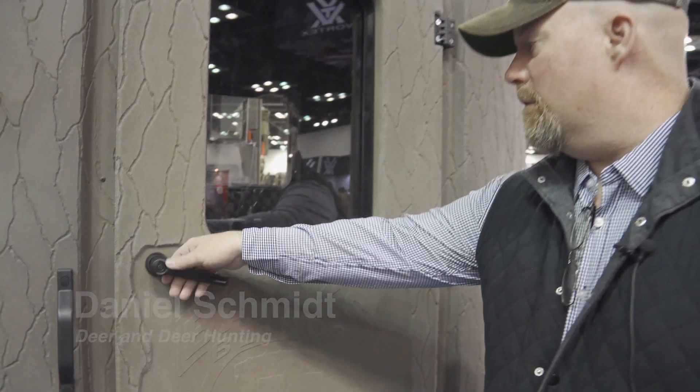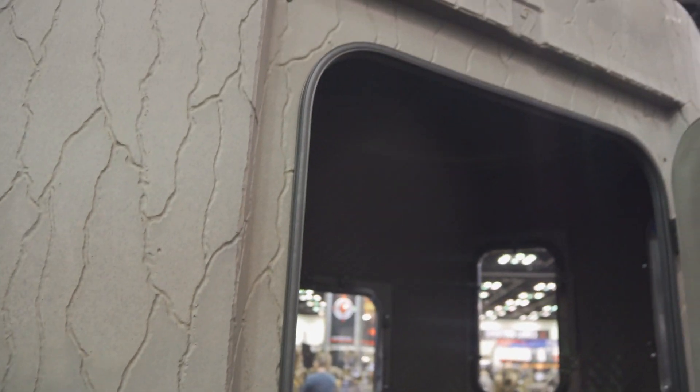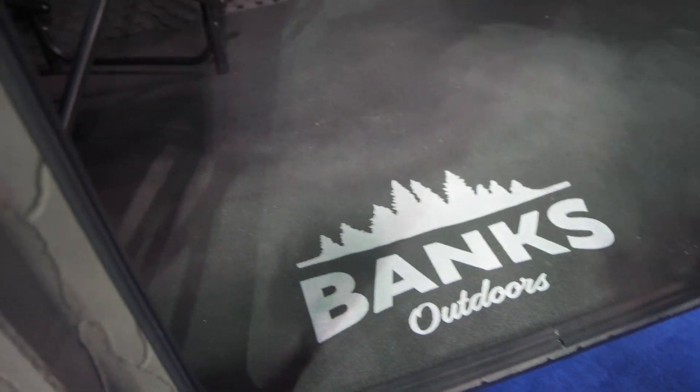We're looking at the new Banks Blinds, dressed out for this year with some really neat features. This is the Banks 2. They have new gaskets on the doors — you know how you open up a blind's door and it pops? These don't do that anymore. They've also included floor mats with these new blinds.